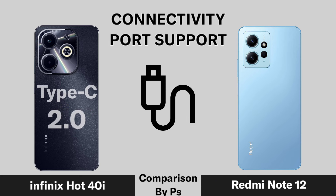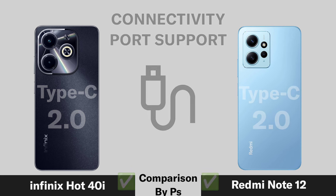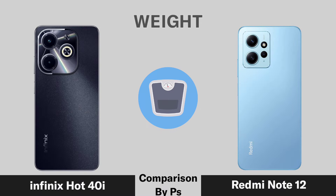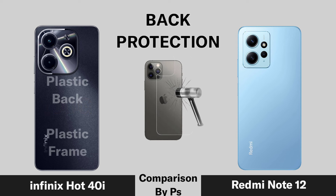Port type, NFC support, device weight, and back protection material are evaluated for each of the three phones.